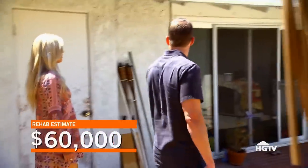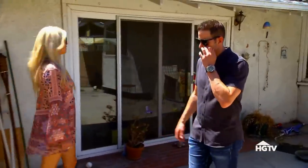Right off the bat, I'm thinking it's about a $60,000 remodel. It's definitely a house that Jeff's going to have to look at, though. Let's give him a call.